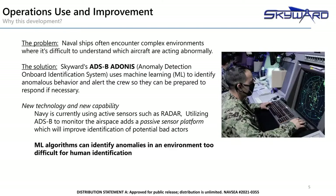Naval ships operate in very complex environments. There are a lot of actors, a lot of signals, a lot of information that must be parsed. It can be difficult to get through that data and determine what is normal behavior and what's abnormal — what should be paid attention to. Skyward's ADS-B ADONIS, or Anomaly Detection Onboard Identification System, uses machine learning to autonomously determine normal behavior and then identify anomalous behavior to alert the crew or analysts so that they can be prepared to respond. The Navy currently uses a lot of active sensors to identify behaviors and determine intent. ADS-B is another sensor — a passive sensor — that can be used and interrogated to understand intent of potential bad actors in the airspace. The machine learning algorithms that we use can identify anomalies in an environment that's simply too difficult for humans to identify.